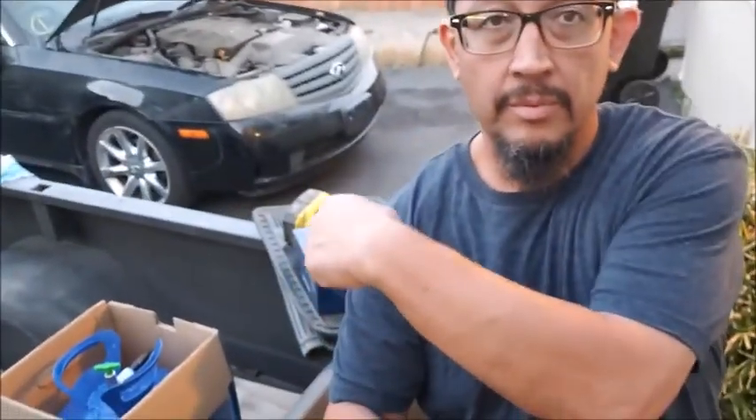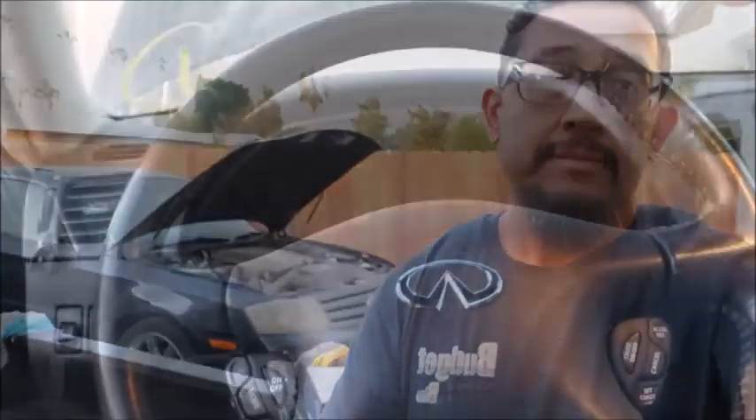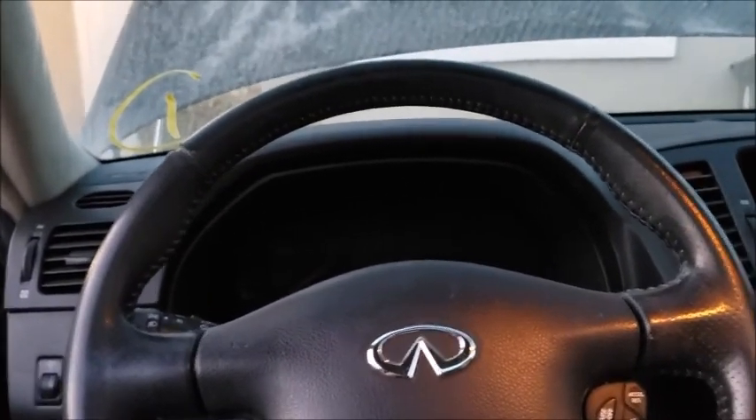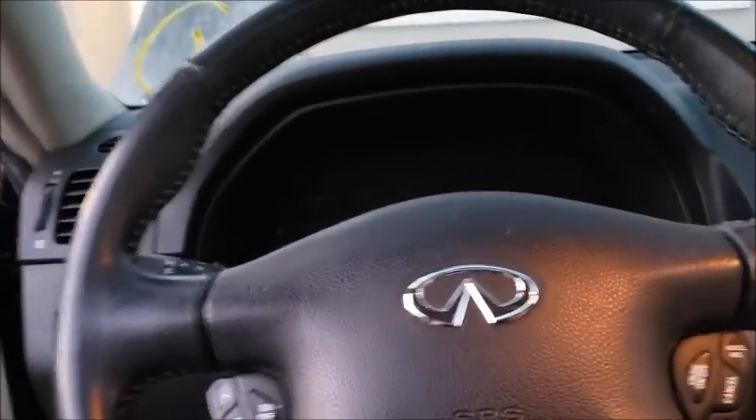I changed the coil from 6 to 8 and from 8 to 6, and the code changed from misfire on 6 to misfire on 8 — so obviously it's a coil. Got a new coil right behind me. I'm gonna switch it right now and we'll see how it runs. Alright, changed the coil — only took about 5 minutes, pretty simple. Let's see if this thing purrs.